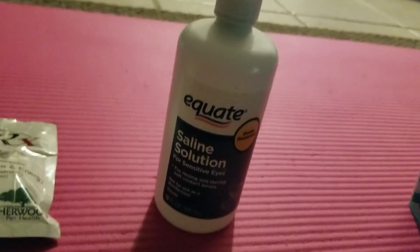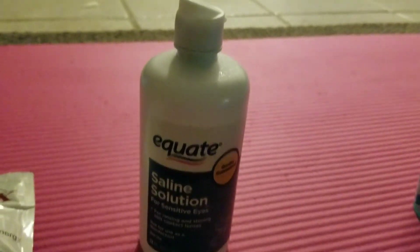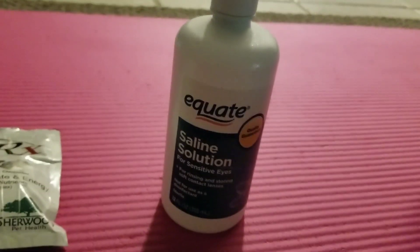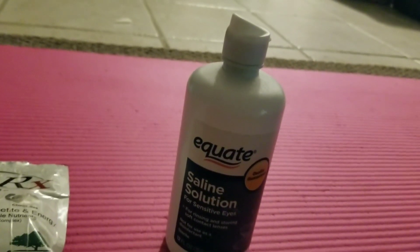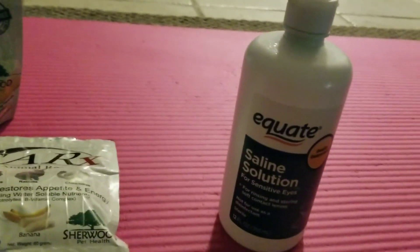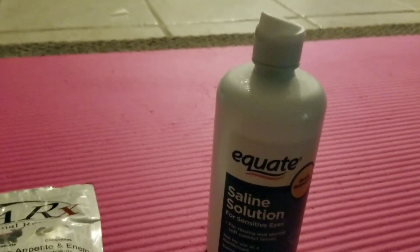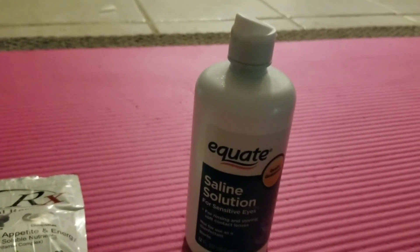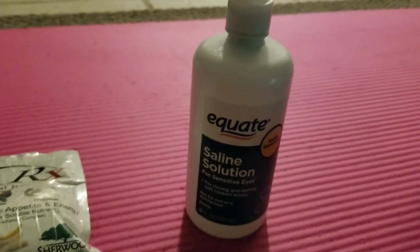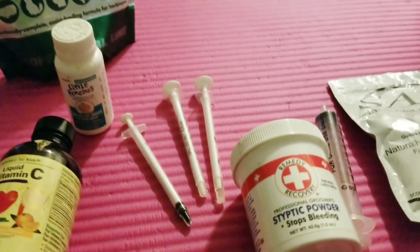Saline solution is a great thing to have in your kit. If your guinea pig gets a piece of hay stuck in their eye, it's an inert solution that comes out with a fast squirt. Instead of just using water in a syringe, the saline solution is a sterile way to clean in certain situations. There's also a little baby dropper, but I prefer these syringes better.